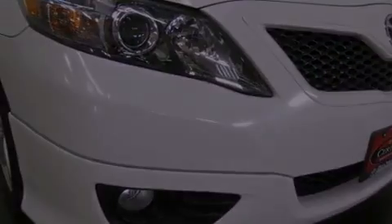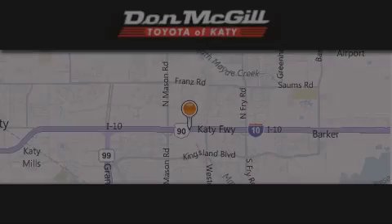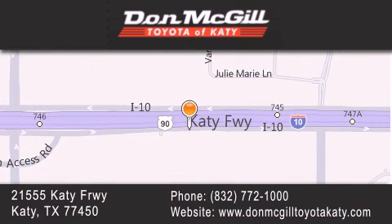Contact us today and schedule your opportunity to see this vehicle in person. Don McGill Toyota of Katy is located at 21555 Katy Freeway in Katy. Our goal is to exceed all of your expectations to ensure that you'll return for future visits.